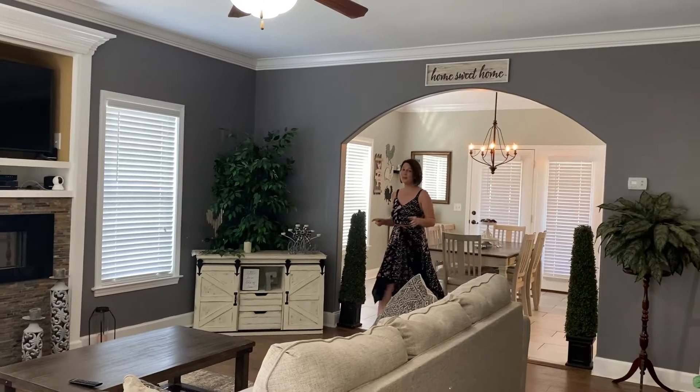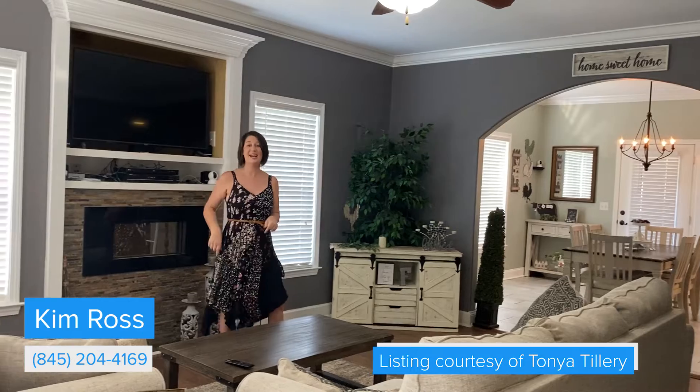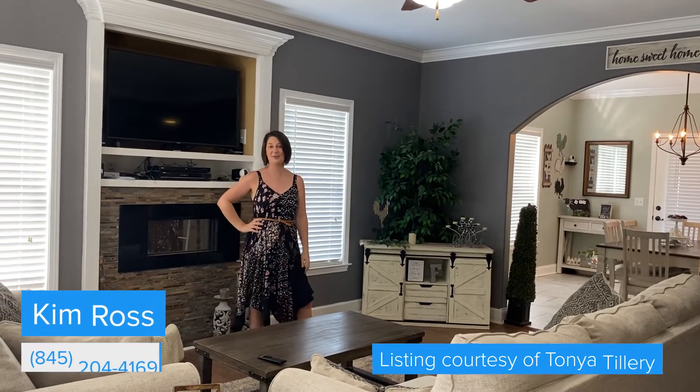So, if you want to come check out a house that ticks all the boxes, come check out Tanya Tillery's listing at 78 Williamson Trace.